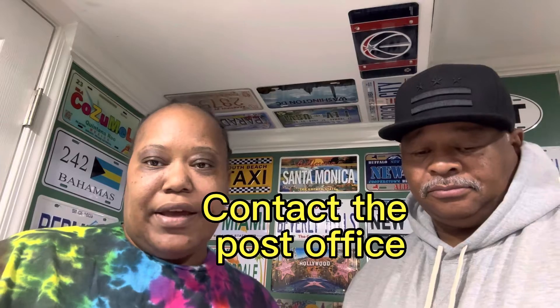Next, contact the post office so that you can put your mail on hold. Because once your mail starts backing up, people know you're not at home. Contact the local postal service and put your mail on hold.